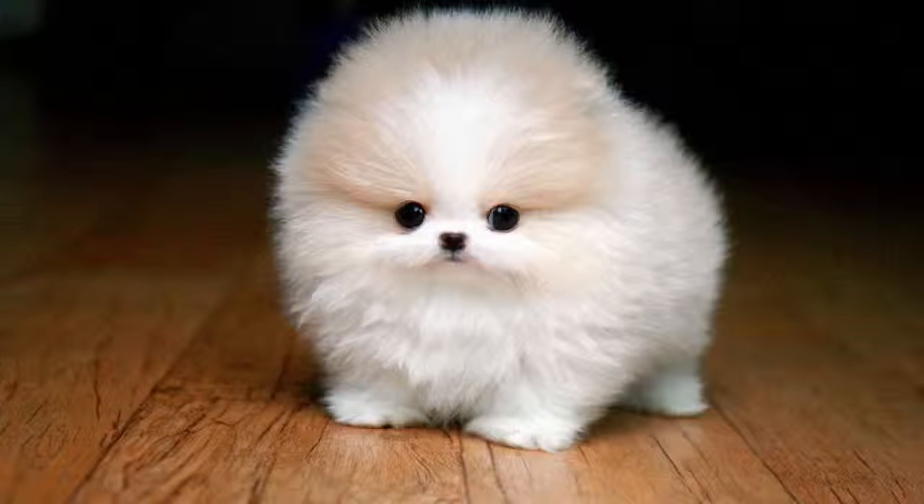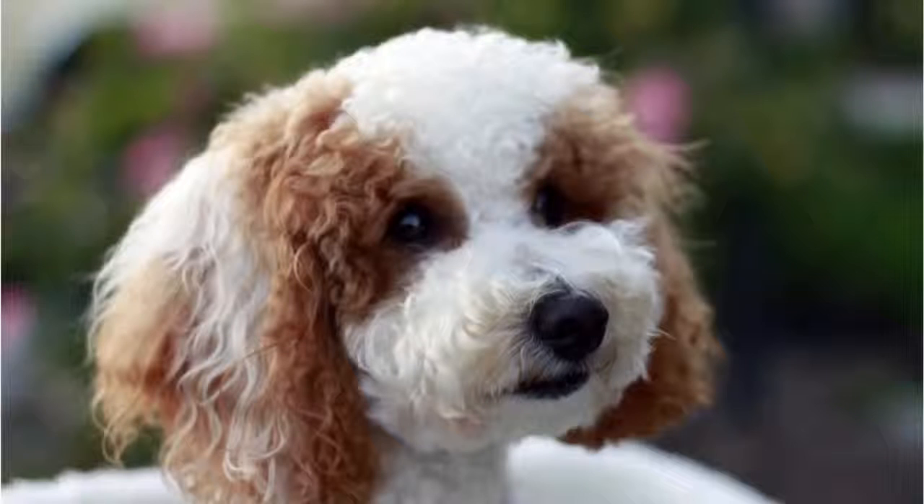Is this even real? He looks like a fluffy guinea pig. Apparently it's a teacup Pomeranian. I think I'm going to need to see it bark first. Number 8: this is a poodle.